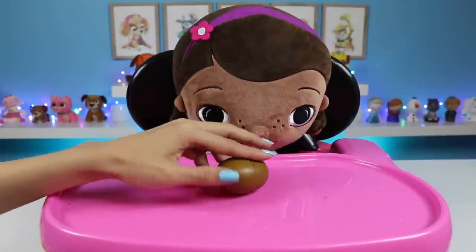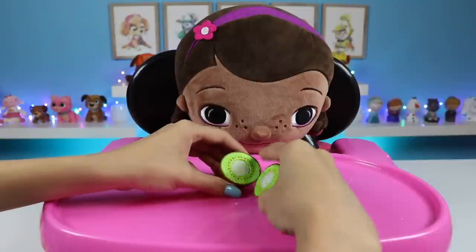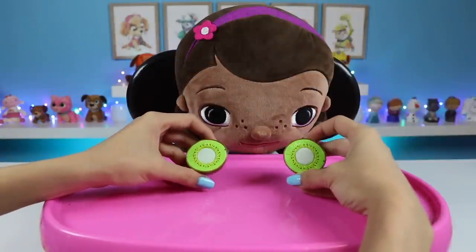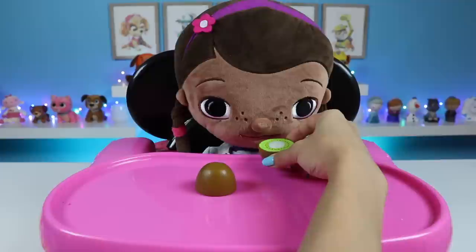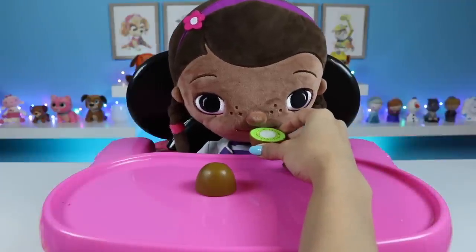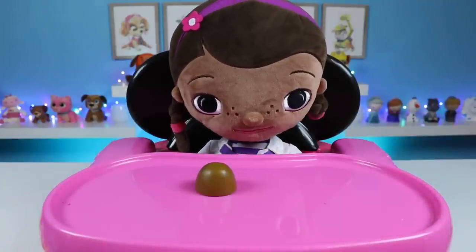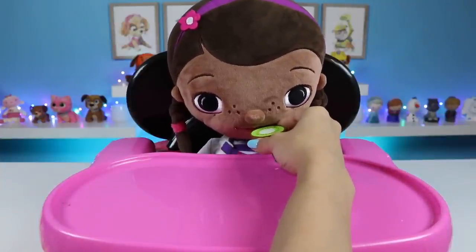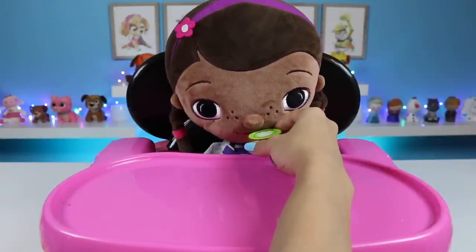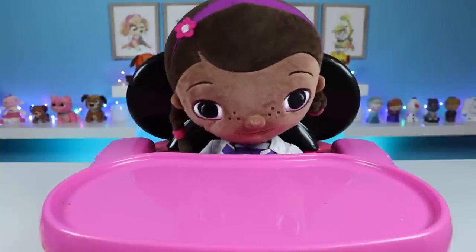Next up is a kiwi! Kiwis have a ton of different vitamins, and eating them can relieve stress and give you healthy bones and teeth! That one was a bit sour, but I still liked it!